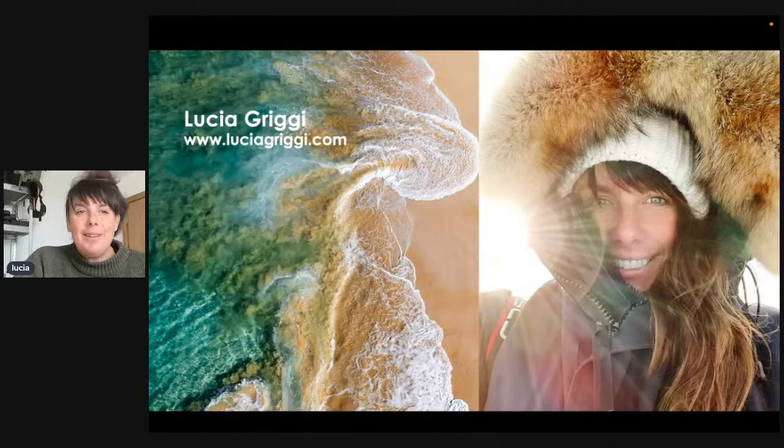Welcome everyone. My name is Licia Grigi. I'm here for an hour and I'm going to talk to you about nature photography, including wildlife and what it's like to work in the Arctic and Antarctic regions. We'll also go into the brown bears of Alaska.